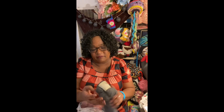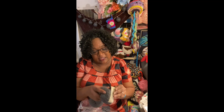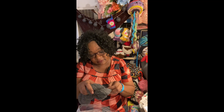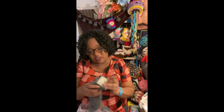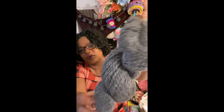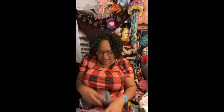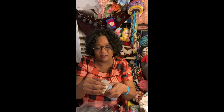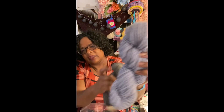I got two hanks of Cascade Baby Alpaca Chunky — 108 yards each, 100% baby alpaca. One is colorway 570 and I'll probably make a hat out of that one first. The other is colorway 638, a light blue. The first is a gray. They are both the softest, uber-soft baby alpaca. I just love them.